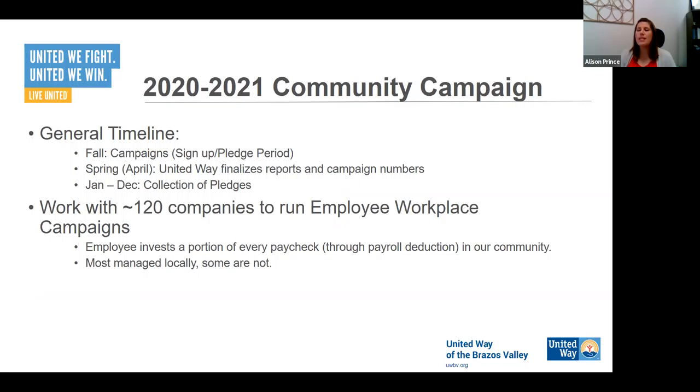Sometimes if somebody writes a check and it sits on your desk for three or four months and then gets to us, it makes it more difficult to track that person down to reissue a check. We don't like to deposit checks after 90 days from the date, so try hard to get things to us as quickly as possible. Typically campaigns run in the fall because January is when payroll deductions start and they generally run for 12 months. Every workplace is a little unique and we'll work around whatever your company has. Your company is one of about 120 companies in the community.